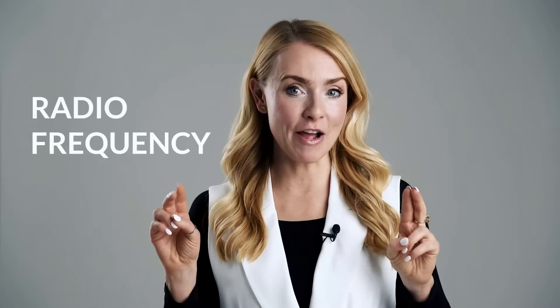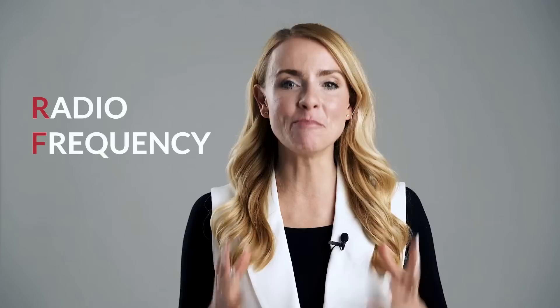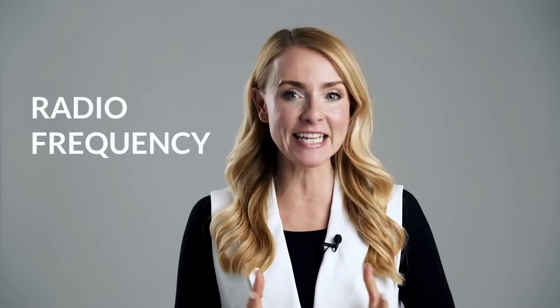Radio Frequency, or RF for short, has become the most popular beauty treatment for skin tightening that doesn't involve going under the knife or entering a surgery room. It's been used for firming up and lifting sagging skin since the early 2000s, but there are still a lot of questions about how safe Radio Frequency really is for home use.